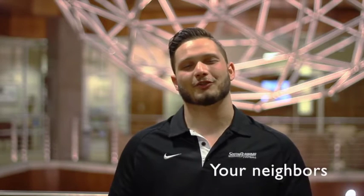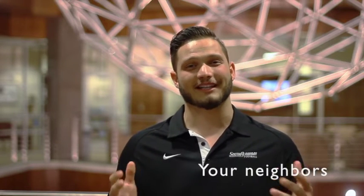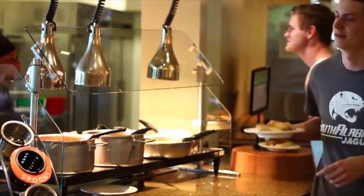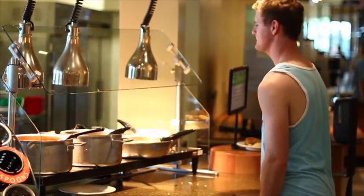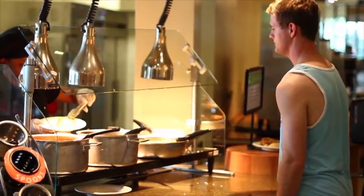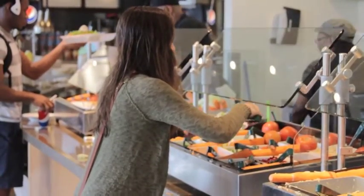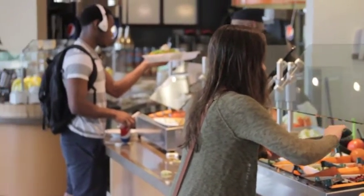Your RA will also host different events throughout the semester to help you get involved with the students you're living with. Being in college is a great time to make new friends — what easier way than getting to know the people who live around you? You never know when you're going to run out of milk or need that late night cup of coffee, so go ahead and introduce yourself. Living on campus means you're eating on campus. Colleges will give you plenty of dining options, so check out a campus map or directory to see what kinds of foods are available, check the times each location is open, and if you have any special food needs, make sure you ask how they can accommodate them.